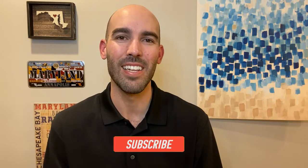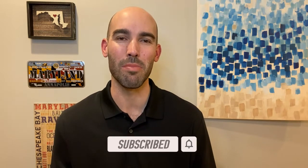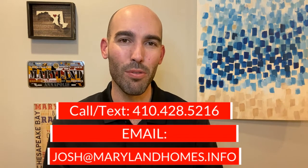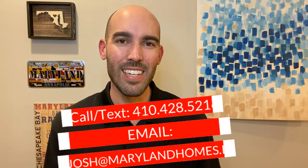Welcome back to the Living in Maryland channel where we talk about all things living here in the great state of Maryland. If that's the kind of information you're looking for, you're definitely in the right place. Make sure to hit subscribe and the notification bell for our new weekly videos. If you ever have any questions about moving to or living here in Maryland, we absolutely love helping people out — feel free to reach out anytime via the information on your screen, days, nights, and weekends.